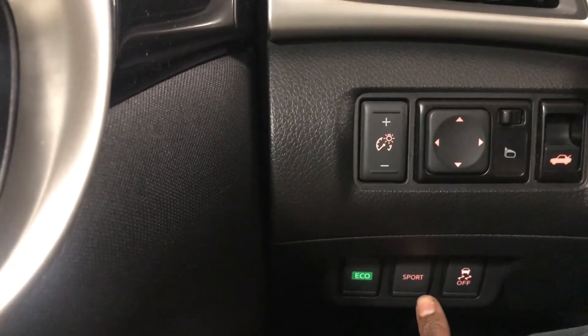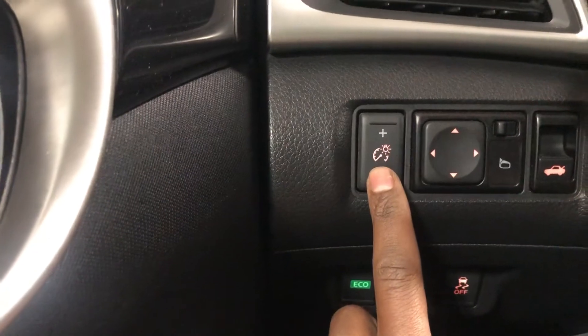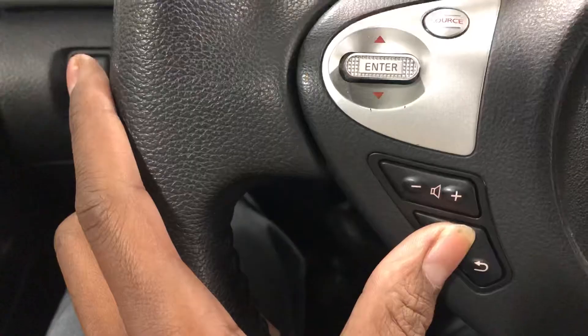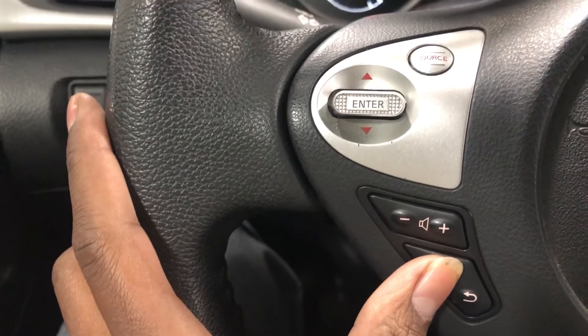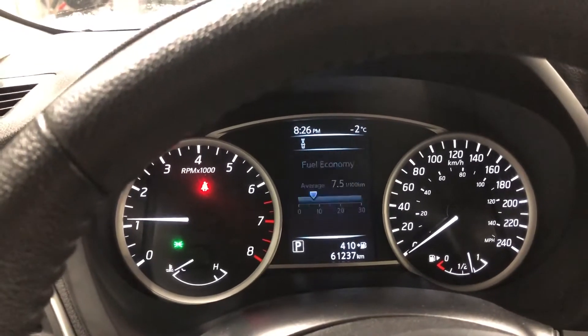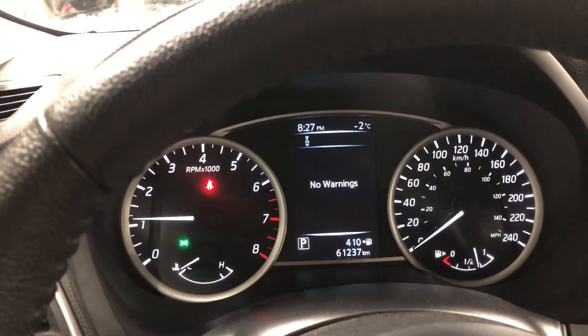You've got Eco and Sport mode equipped with this as well, plus traction control. Here's your brightness settings, your mirror settings, and your quick trunk latch over here. This button right here will show your options — your trip distance, your fuel economy, your preset radio settings, and your driving aids.